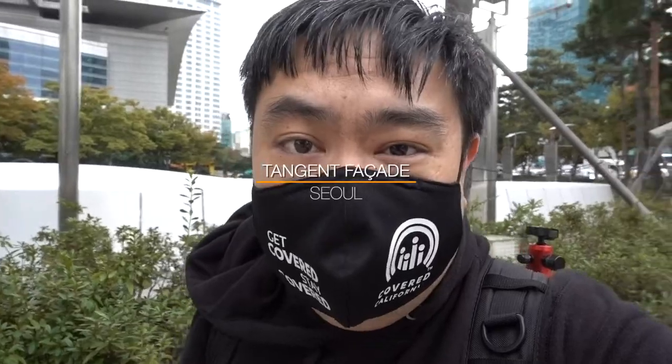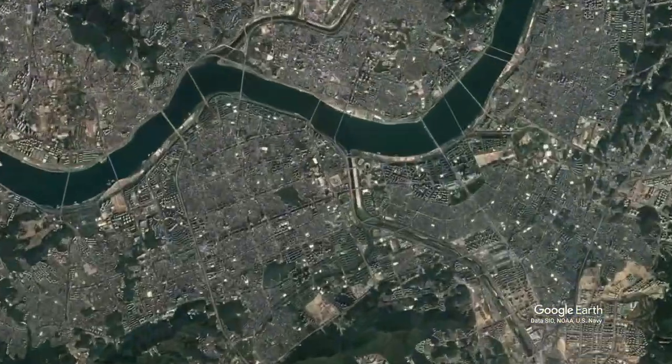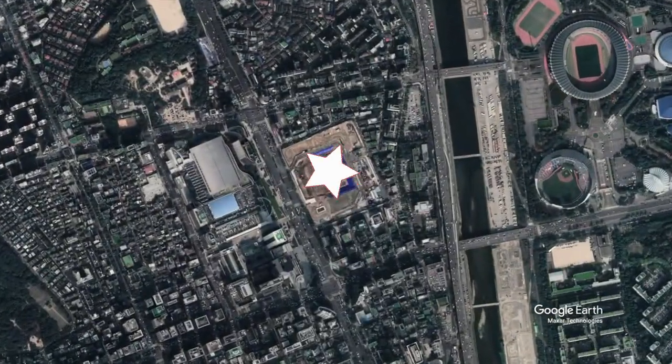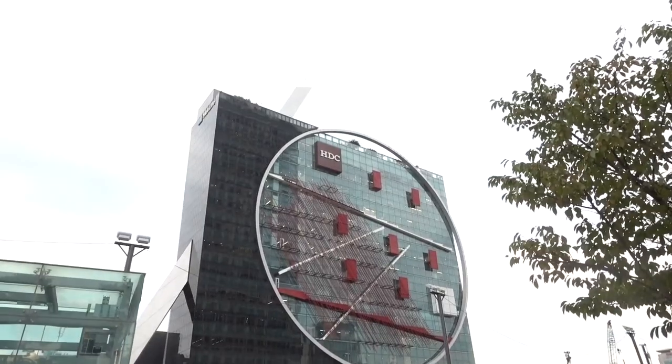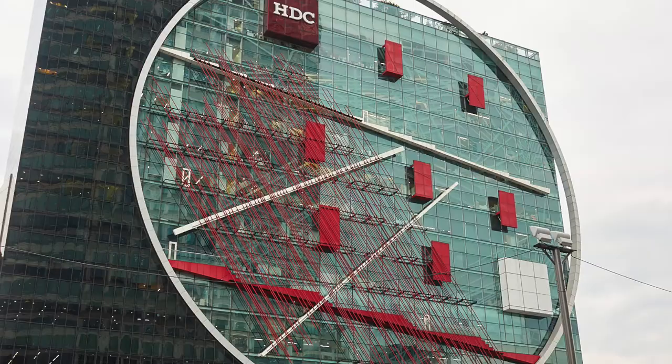Quick and short video on this one — I am standing in front of the Hyundai Development Corporation building right now. You can see it behind me. This is one of those crazy buildings known for its architecture, because of the design where there's a tangent going through the building through the circle.